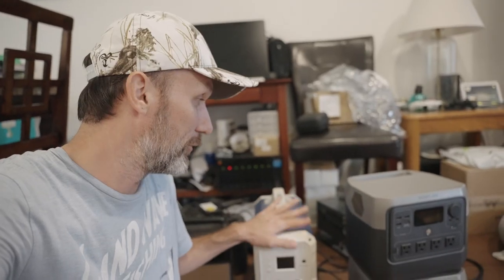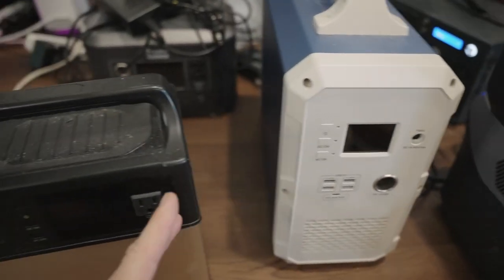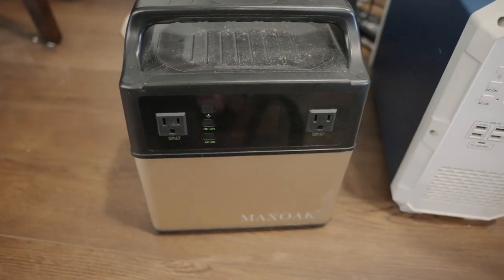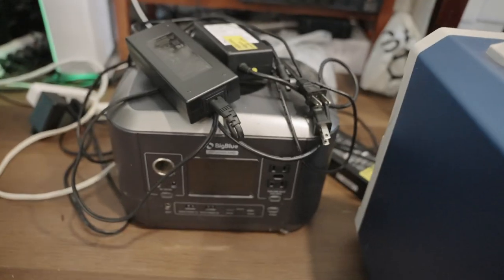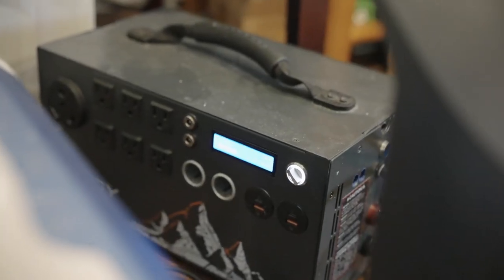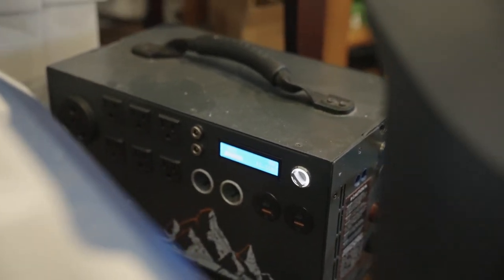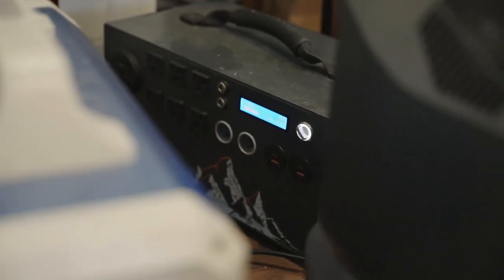I wanted to show you guys the power generators — I've actually got quite a few of these. I've got seven of these, different sizes, different brands. Some, like these two, are from EcoFlow — one I bought, the other the company sent to me. This one I bought — Max Oak. This is another Max Oak they sent me for testing. This is also one a company sent me a while back that I never had a chance to review. I have another one over there — years ago I did a video about this — it's the Energy Apex. It still works great, I still use it, I used it during last year's hurricane.